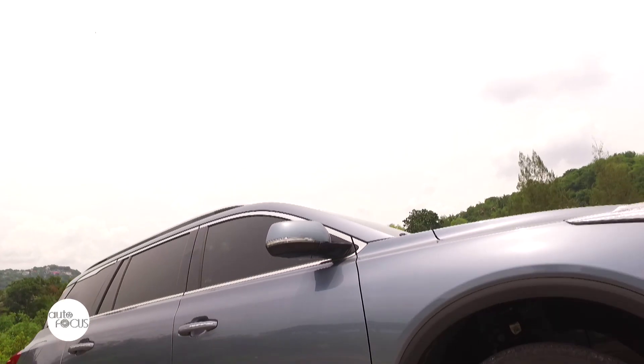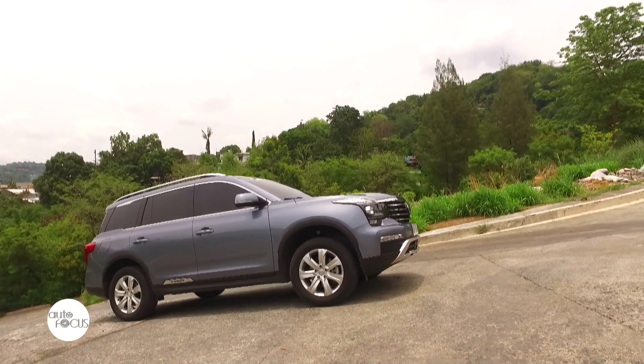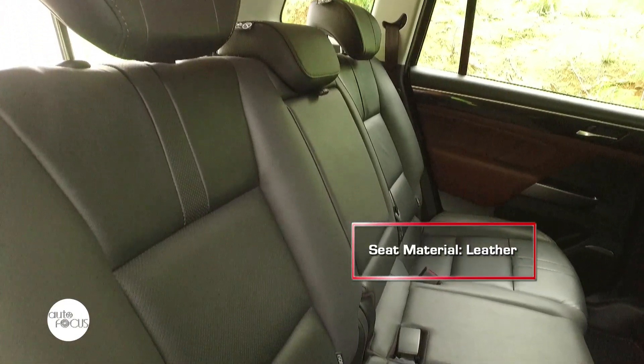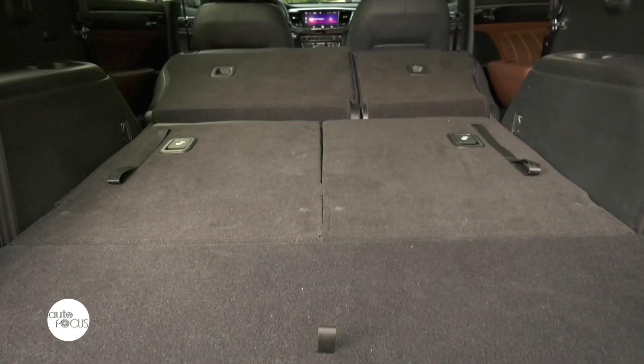Overall, the exterior look of the GS8 is undeniably one of its best-selling points. Meanwhile, hopping inside the SUV, the leather seats spell luxury all over. Since the GS8 is a seven-seater SUV, it offers ample space inside even with its three-row seating configuration.